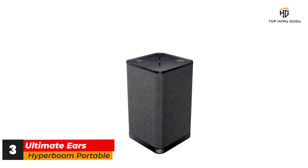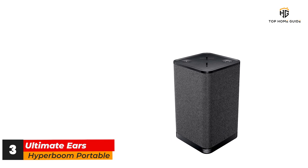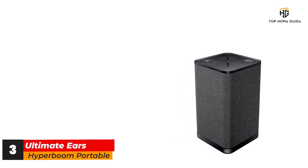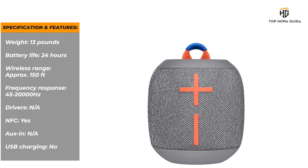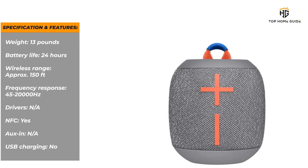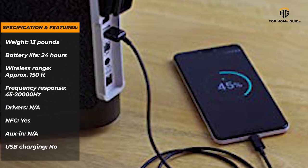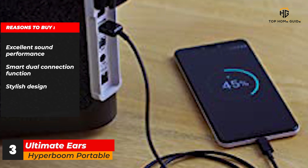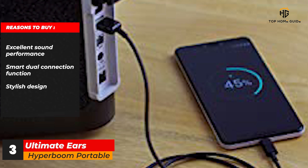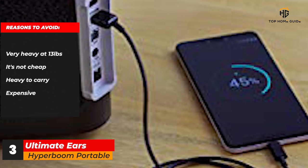In terms of features, the Ultimate Ears app allows you to connect the Hyperboom to other UE speakers and use them together. You can switch audio source and adjust volume, and you can select four different playlists in music services like Deezer or Spotify that can be started by holding down the play button for three seconds. For parties small and large, this Bluetooth speaker is a great pick. Specifications: Weight — 13 pounds. Battery life — 24 hours. Wireless range — approximately 150 feet. Frequency response — 45 to 20,000 Hz. NFC — yes. Aux — N/A. USB charging — no. Reasons to buy: excellent sound performance; smart dual connection function; stylish design. Reasons to avoid: very heavy at 13 pounds; not cheap.